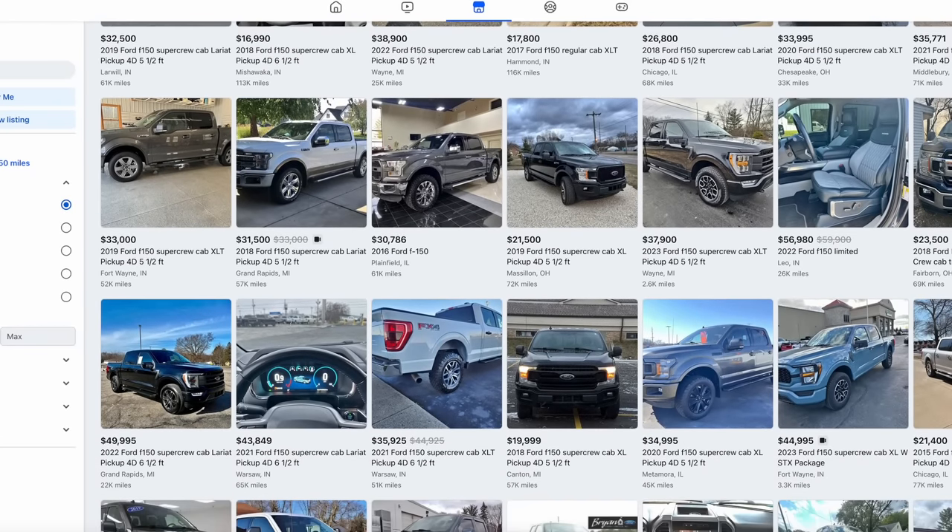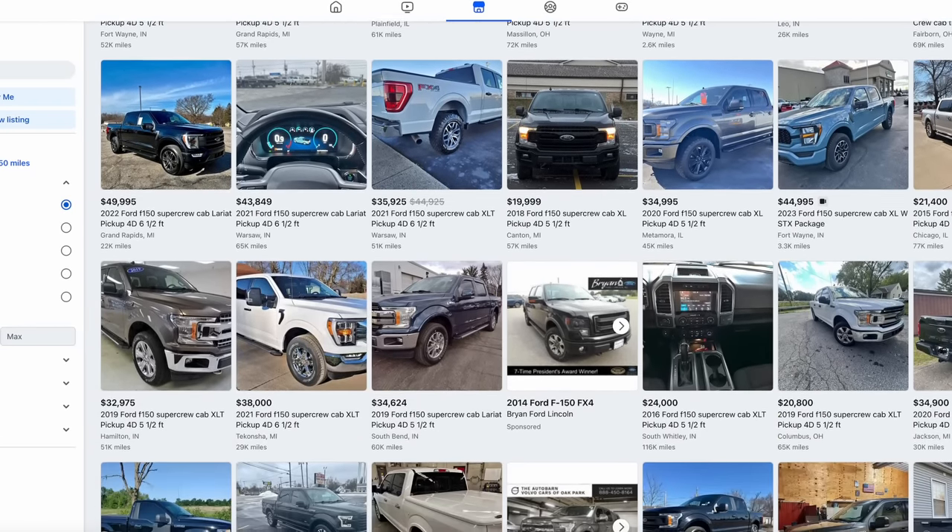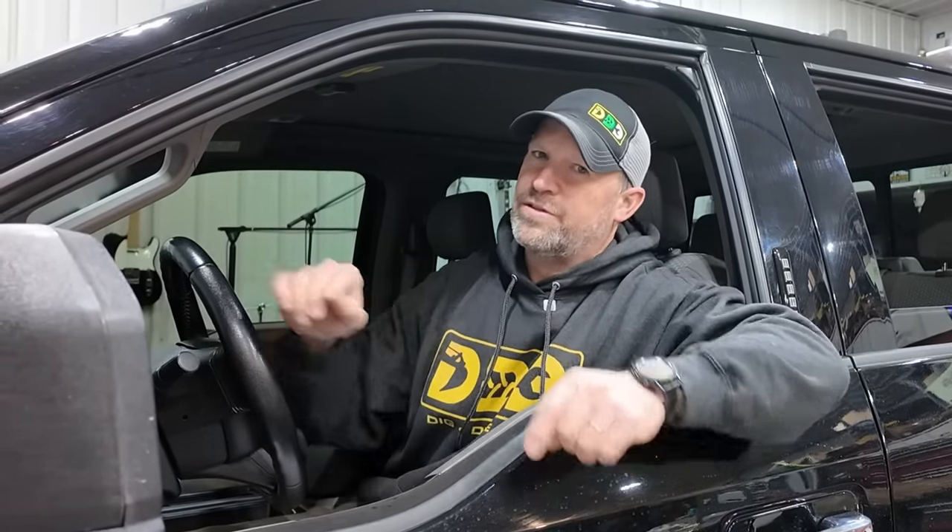I spent over three months looking for this truck despite the fact that there are hundreds of them around. So in this video I'm going to share my five best tips for finding the perfect truck, based on a strategy I've developed over the last 30 years of owning more than a dozen pickup trucks. This is just my opinion and it's what's worked for me, so your results may vary.